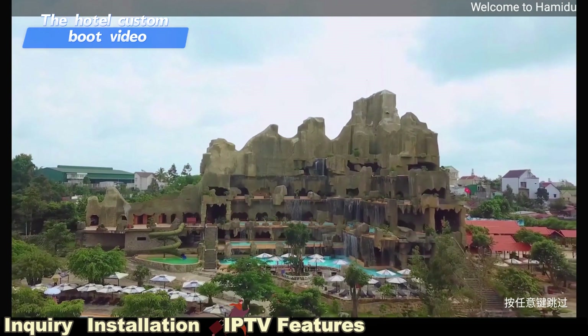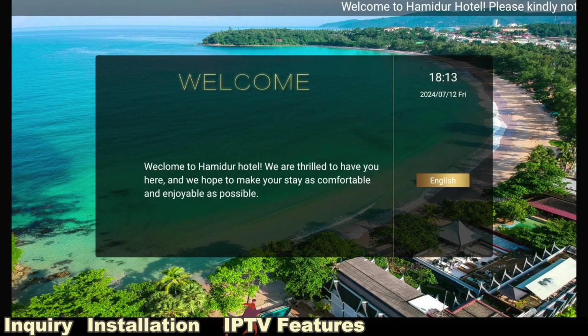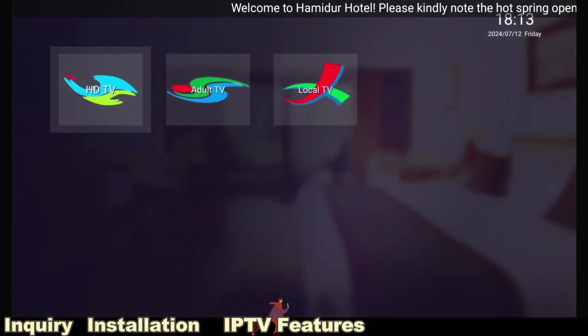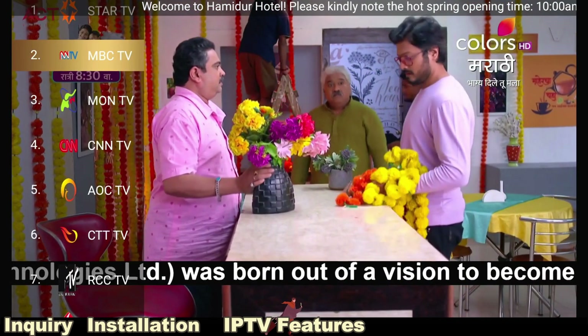This is the hotel custom boot video, uploaded via web management. You can edit the welcome words in the web hotel home page. Let's check the live channels — these are the 20 live channels the hotel has requested.